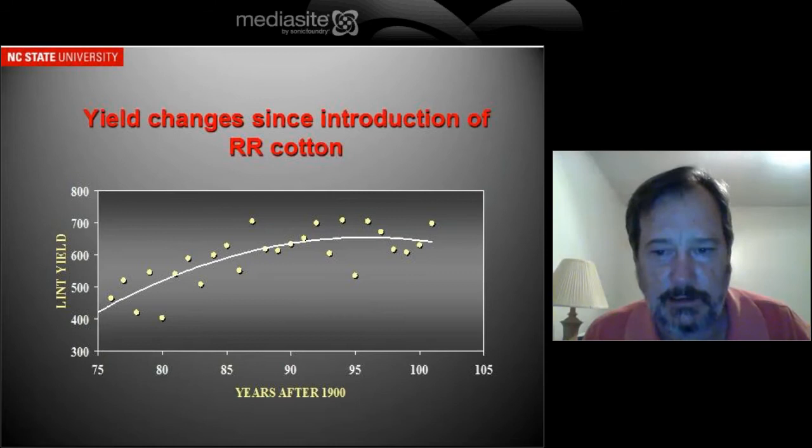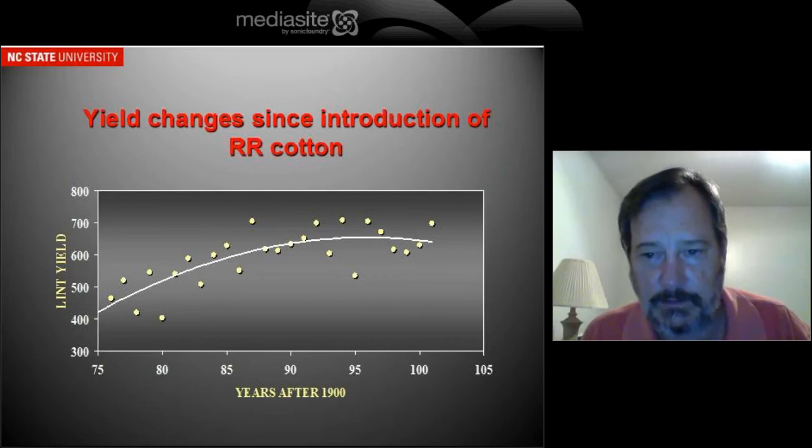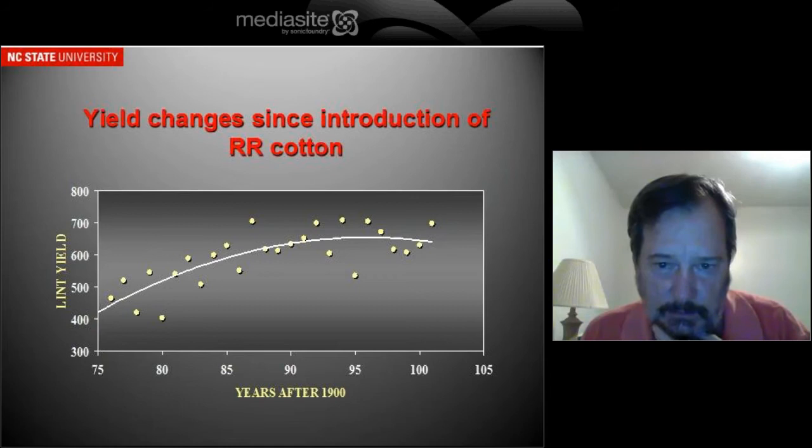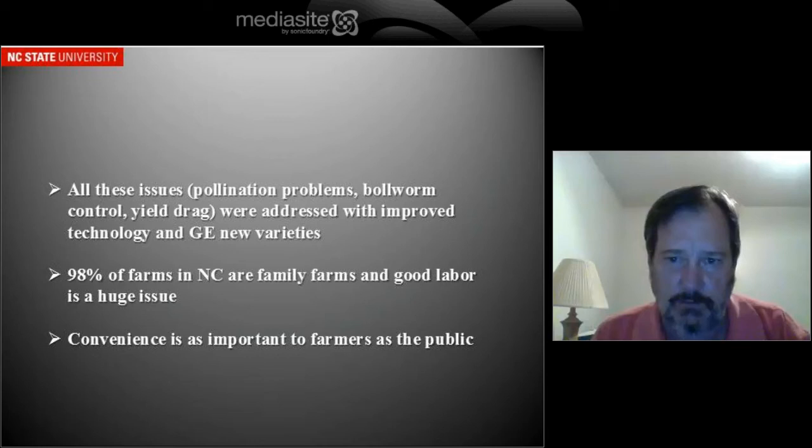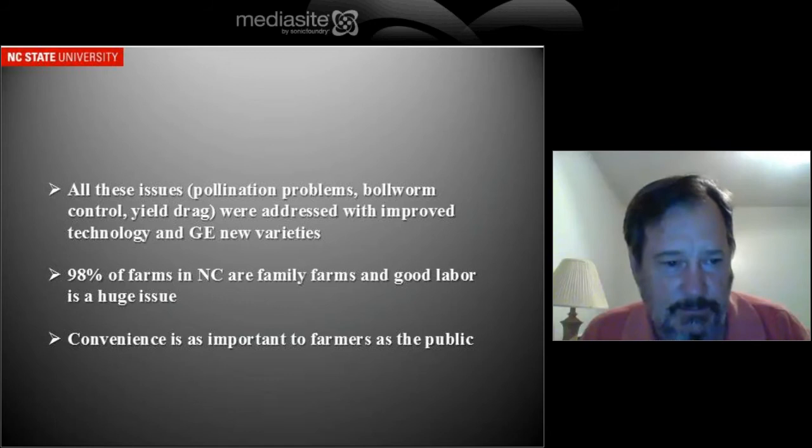We did see initially some reductions in yield. Around 1997 is about when we started having significant acreage of Roundup Ready cotton, and that yield drag lasted for about three years. Then our yields started going back up again. If you looked at it today, you would see that our genetically engineered varieties actually out-yield the conventional varieties that are available now. That yield drag was a problem also in soybeans initially. All these issues — the pollination problems, the bollworm control, the yield drag — were addressed and improved with improved technology and new GE varieties.